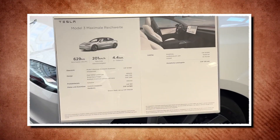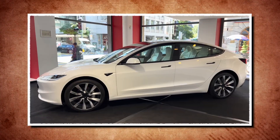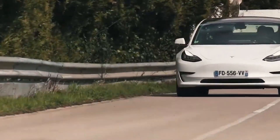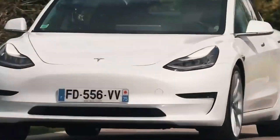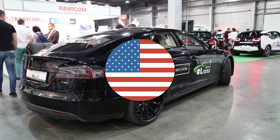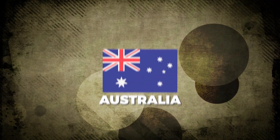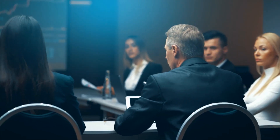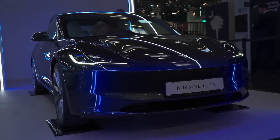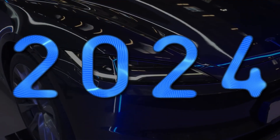Tesla is set to release the revised Model 3 Highland with a 430-horsepower output, expected to be more powerful than the current variant. The Highland is 140 pounds lighter and has increased range. The release date in the U.S. is uncertain, as other markets including Australia and Europe are already accepting orders on the Highland model. It is expected to arrive in the first half of 2024.